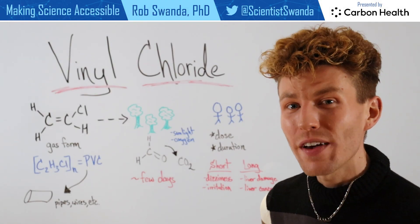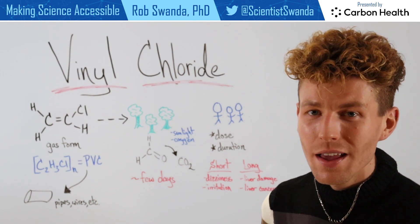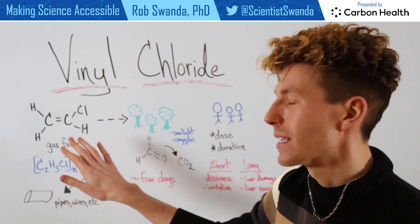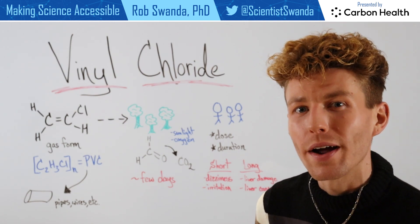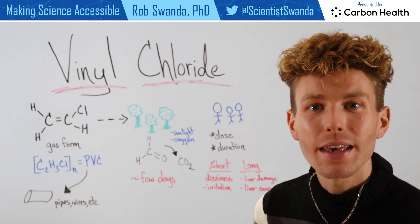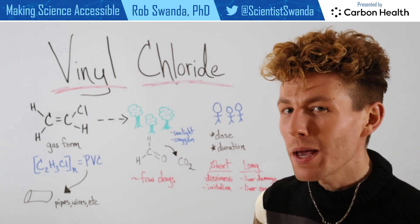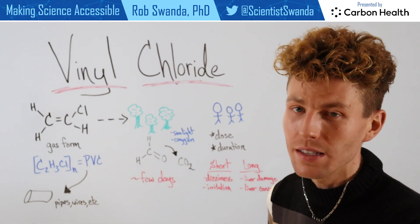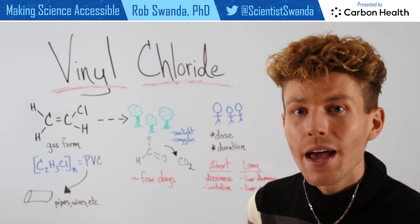Vinyl chloride is a manufactured chemical, meaning it's not produced in the environment. It's produced typically in its gas form, and it can be made in a liquid form but that does require some really low temperatures. It's typically produced so that it can be pieced together to make polyvinyl chloride, which you may be familiar with as being abbreviated PVC, which is used in a lot of pipes or wires.